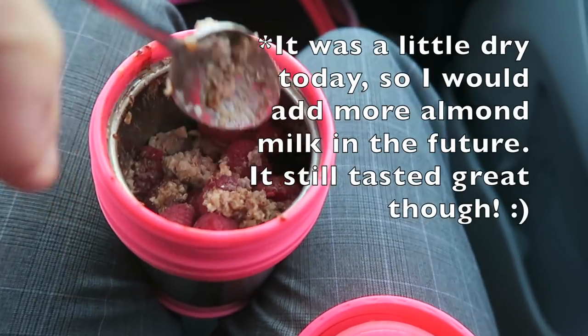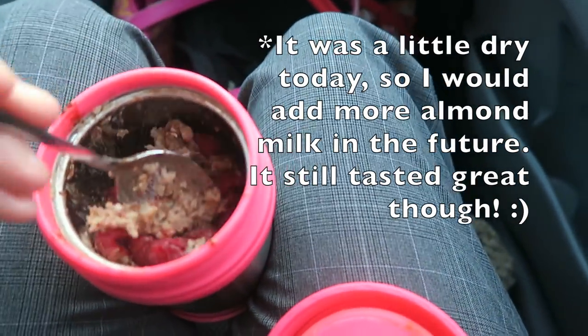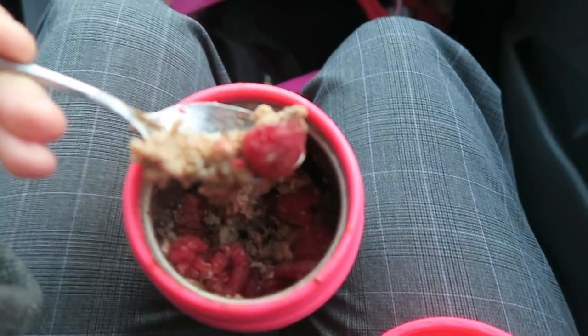For breakfast I've also been doing oatmeal. I do carpool to work now, which I love, and as a passenger I've been able to bring oatmeal and eat it in the car, so I bring it in a thermos. Today's flavor was chocolate raspberry — I do oats, a mix of water and almond milk, some protein powder to help with fullness, raspberries, and a few chocolate chips.